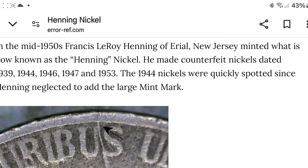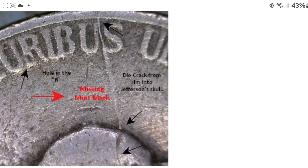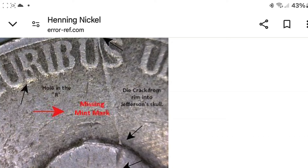The 1944 nickels were quickly spotted because he neglected to add the large mint mark. We got die cracks, no mint mark — and this is what it was supposed to look like. That's really what got him caught: the 1944 nickel.